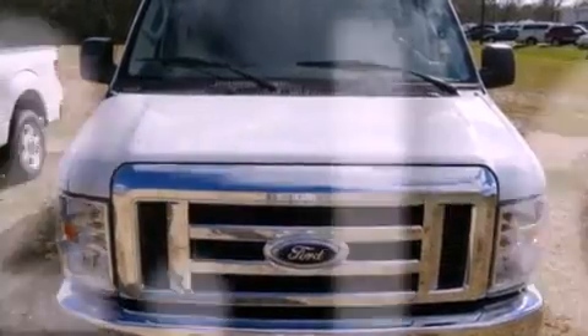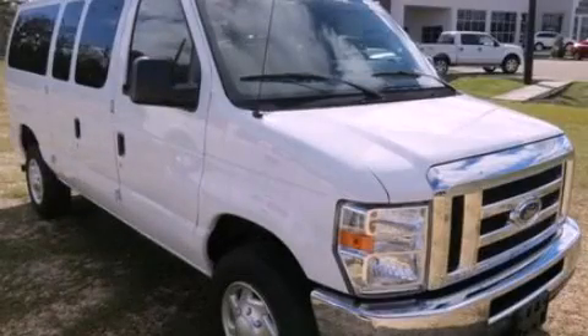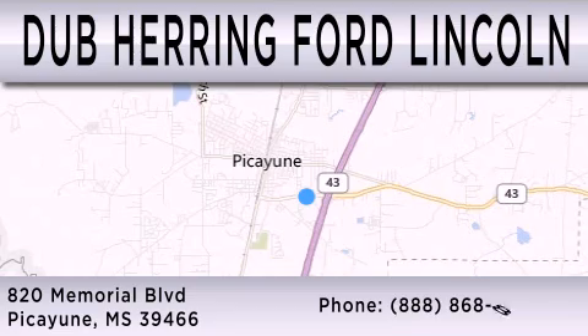Contact us today and schedule your opportunity to see this automobile in person. Dub Herring Ford Lincoln is dedicated to doing everything possible to ensure that the experience you have selecting your next vehicle is as pleasant as possible. We are located at 820 Memorial Boulevard in Picayune.